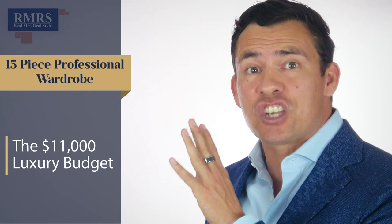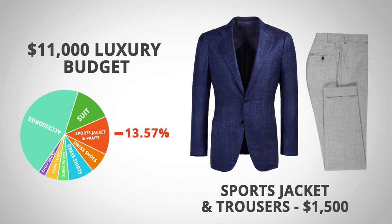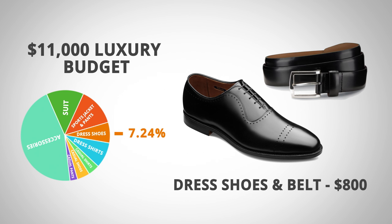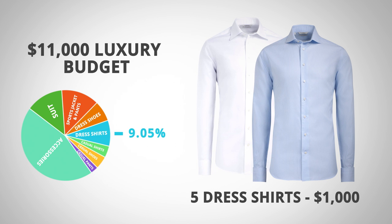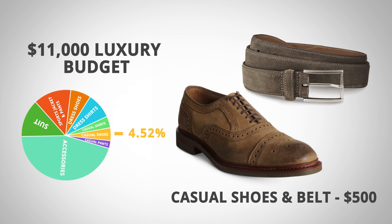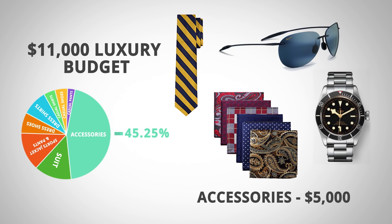Now let's talk about the luxury budget, coming in at just over $11,000. The suit comes in at $1,500, at 13.57%. A sport jacket and odd trouser also cost $1,500, at 13.57%. Dress shoes and belt come in at $800, at 7.24%. Five dress shirts averaging $200 each total $1,000, at 9.05%. Three casual shirts at $150 each total $450, at 4.07%. Casual shoes and belt come in at $500, at 4.52%. Two pairs of casual trousers at $150 each take up 2.71%. Accessories — ties, watches, sunglasses, pocket squares — with the watch taking the majority, total $5,000, which is 45.25% of the luxury budget.